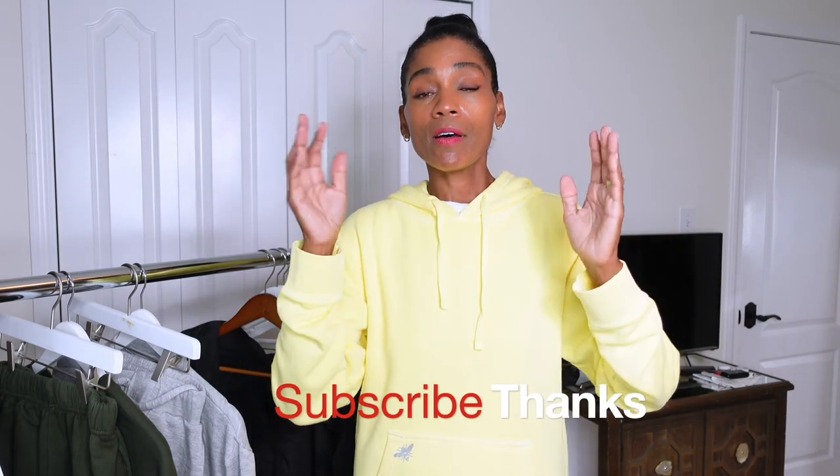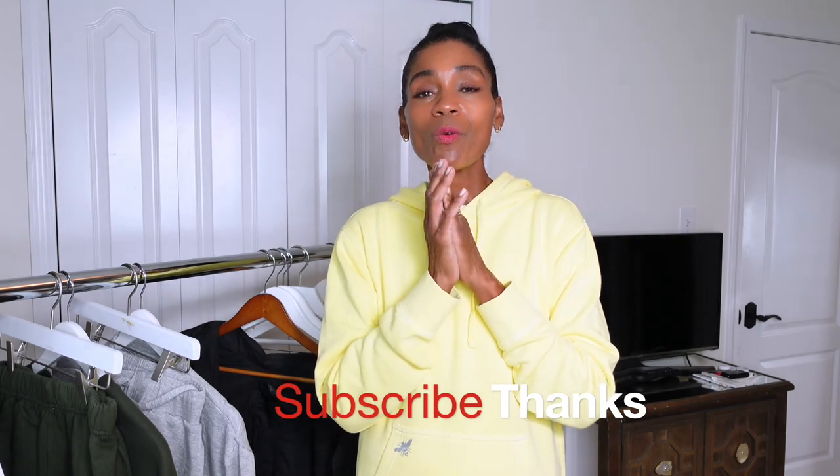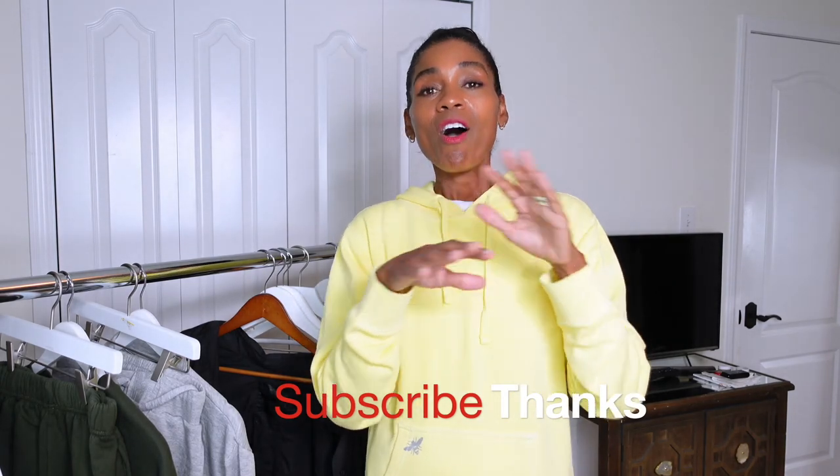Let me know which was your favorite and if you would buy any of these things. If you have questions about anything, link them in the comments below — I would love to answer. I love you guys so much, thank you for watching, subscribing, and liking. I'll see you next week! And if you have ideas for videos or want me to do more of something, definitely let me know.